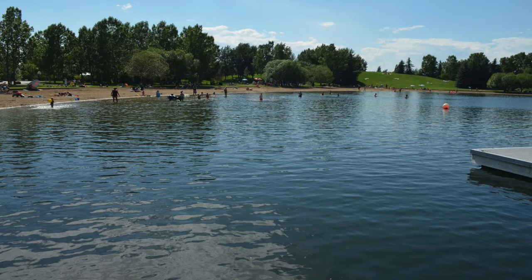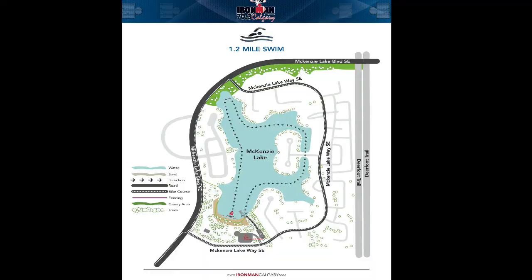It is a beautiful man-made lake on the south side of Calgary. It has warm, clear waters and is a perfect venue for our swim. The swim will be conducted in a clockwise manner around the lake in order to get the exact 1900 meters required for the swim course.